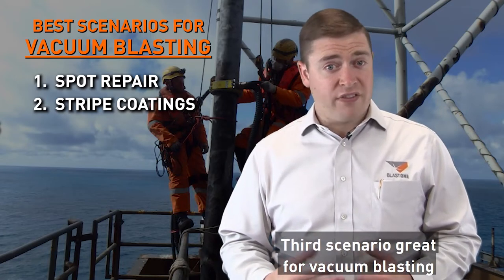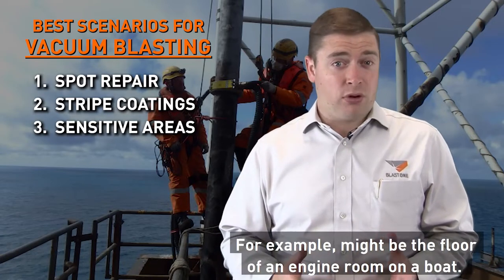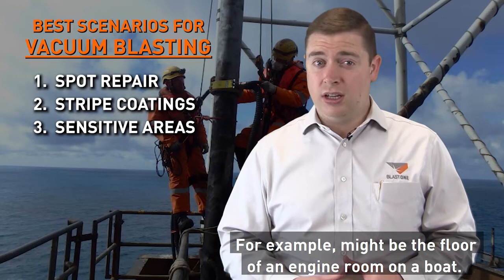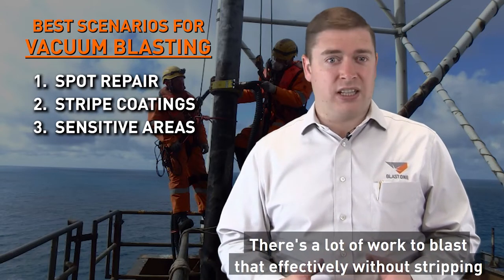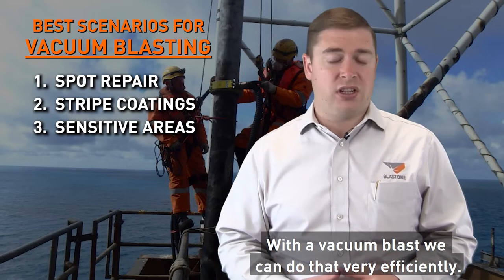The third scenario great for vacuum blasting is when you need to remove corrosion in a very sensitive area. For example, it might be the floor of an engine room on a boat. There's a lot of work to blast that effectively without stripping everything out, but with a vacuum blaster we can do that very efficiently.